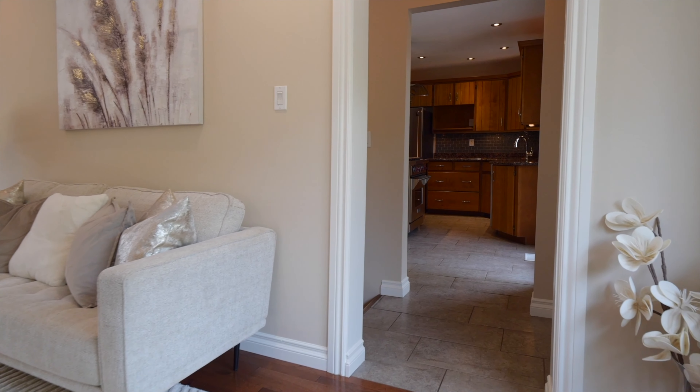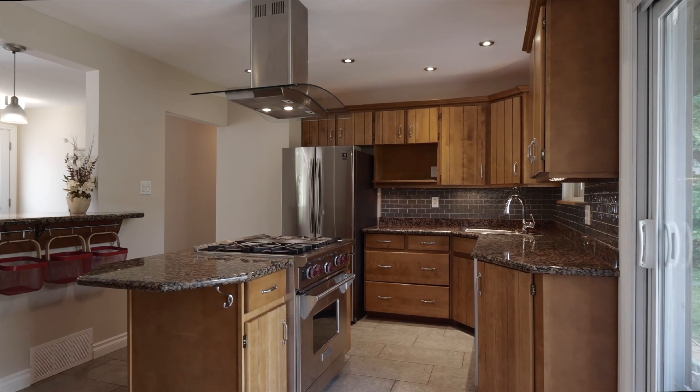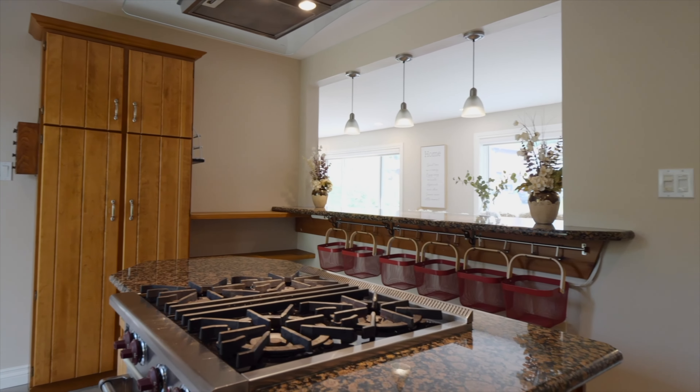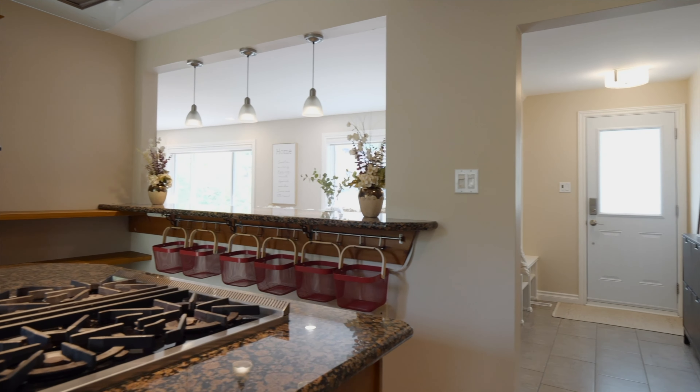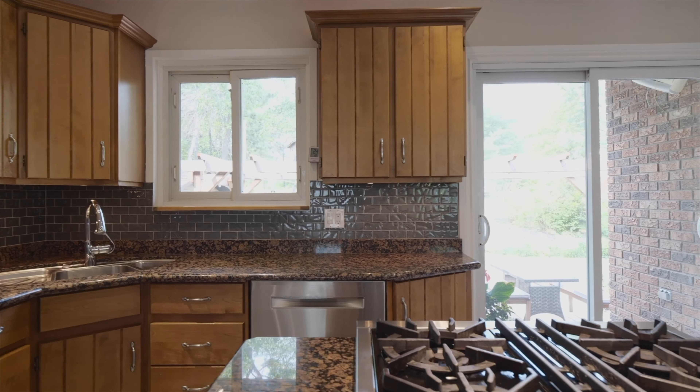The kitchen overlooks the backyard, set up perfectly for family barbecues and privacy. Designed to keep families organized with an open feel, the granite countertops and island complete with stovetops make for a functional space to enjoy cooking while watching the children play in the backyard.